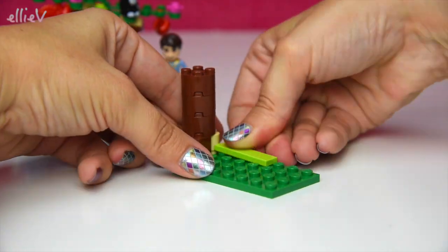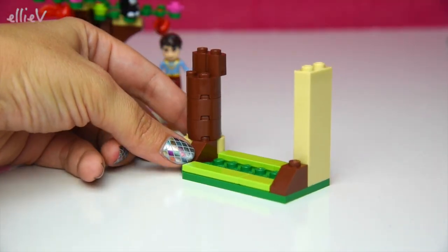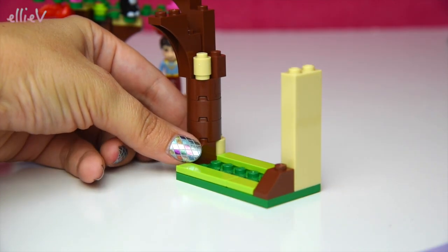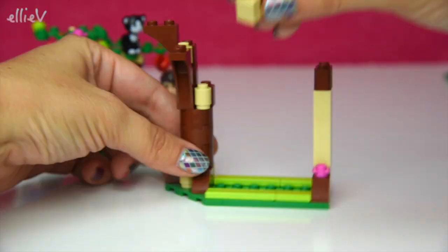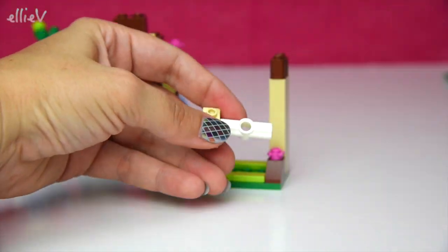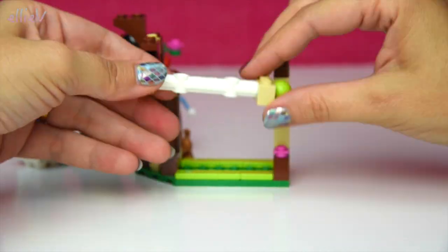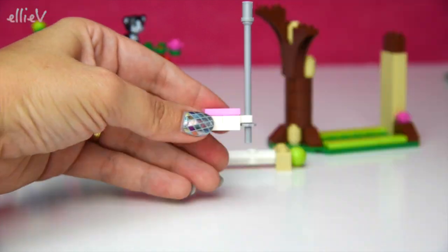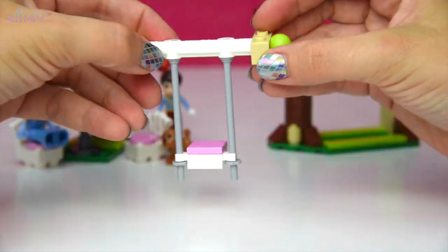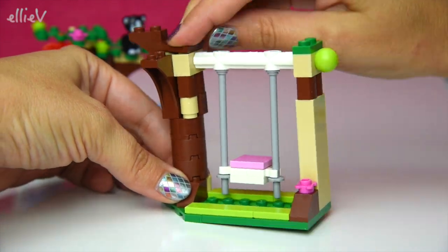The garden already has a tree, but we also need a swing — doesn't every garden need a swing? There we go! It's actually the same design as the swing in Olivia's House as well.